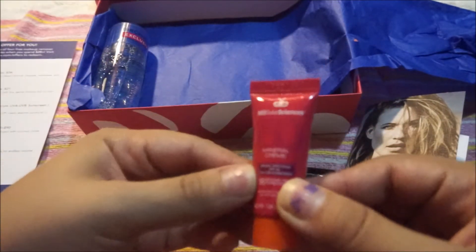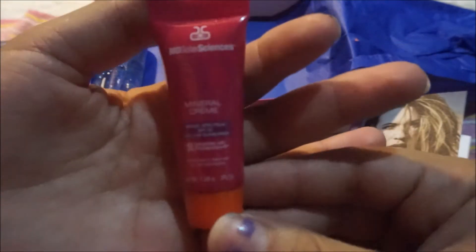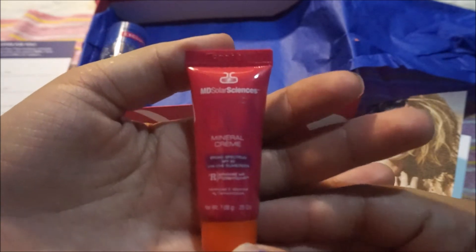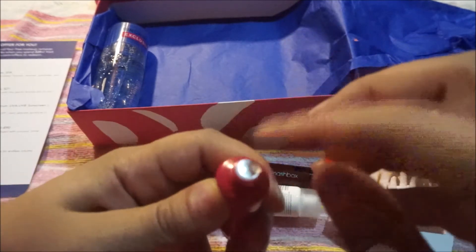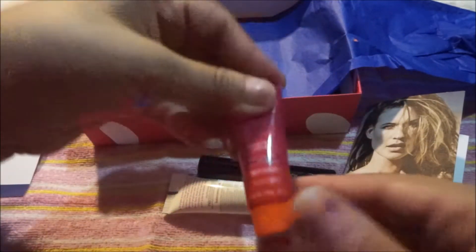The next thing is MD Solar Science 15 Mineral Cream — it has a nice color scheme. This is a mineral cream SPF 50 broad spectrum UVA/UVB sunscreen. It has the seal too, and it's a nice little size. I like the color of the bottle. It's another sunscreen; I liked the little blue one they sent before, but this is a nice little sample.